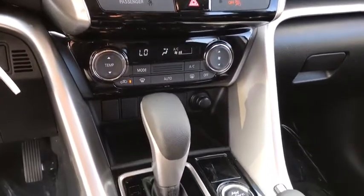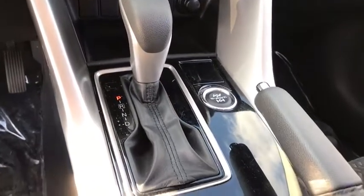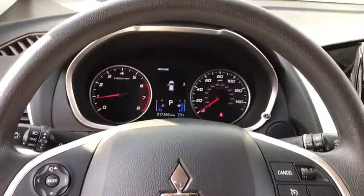Power windows, trip computer, security system, rear window defroster, brake assist, panic alarm, remote keyless entry, tachometer, and rear window wiper.